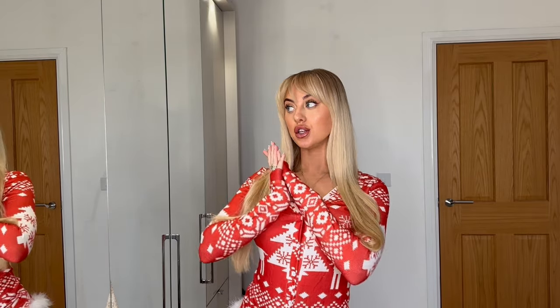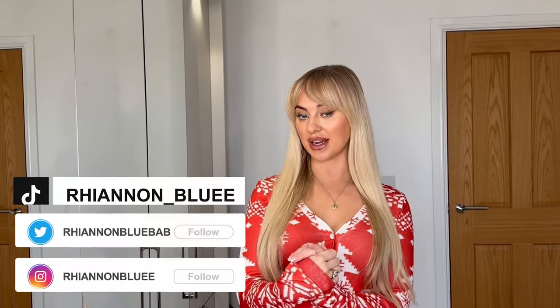Hello everybody and welcome back to my YouTube channel! This is going to be a Christmas try-on haul for you guys. You're probably thinking it's not actually Christmas yet, but you know how often I post — every other Tuesday. So this is going to be my Christmas video. Merry Christmas! I hope you have the best day, and if you are alone this Christmas, I hope this video cheers you up and I'm sending you a very big virtual hug.